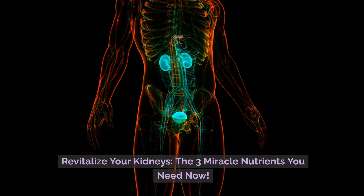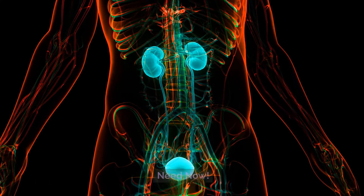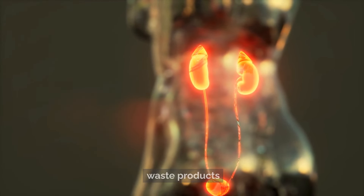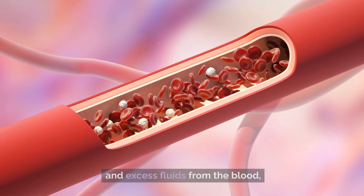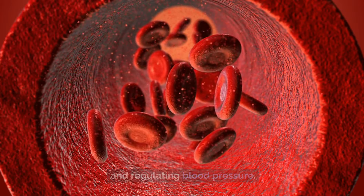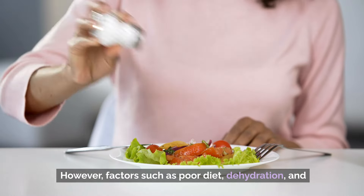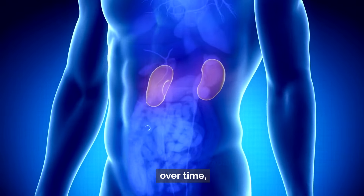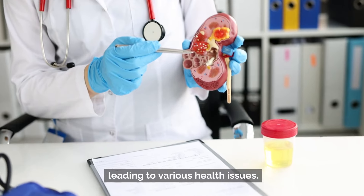Revitalize your kidneys: the three miracle nutrients you need now. The kidneys are vital organs responsible for filtering waste products and excess fluids from the blood, maintaining electrolyte balance, and regulating blood pressure. However, factors such as poor diet, dehydration, and certain medical conditions can impair kidney function over time, leading to various health issues.